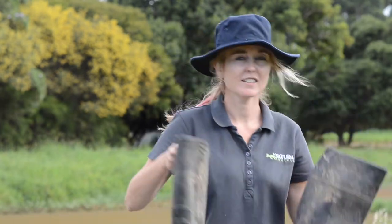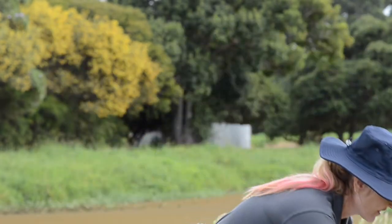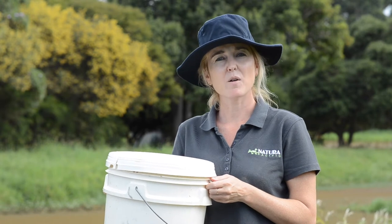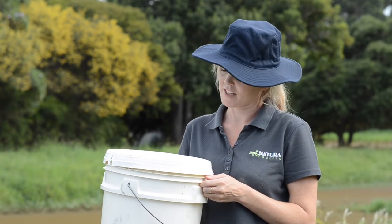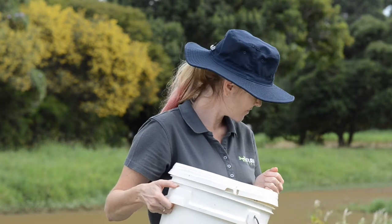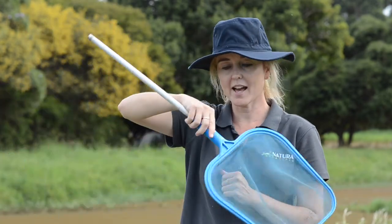And now it's time to go water bugging! Make sure you do this activity with a teacher or a parent. You will need something for your feet — get some water boots or gum boots on your feet. Second thing we need is a nice clean bucket. A paddle scoop is very good for water bugging — make sure you scoop back and forth, back and forth in the water.